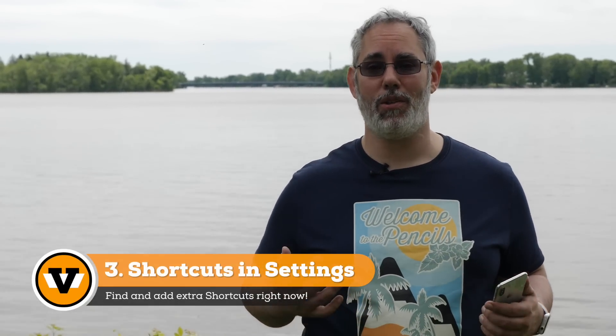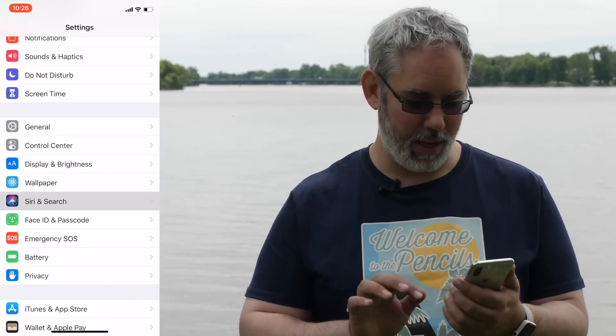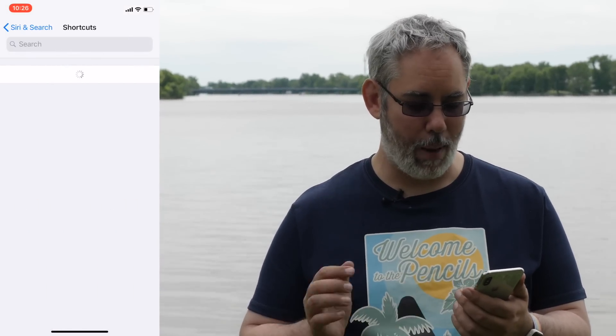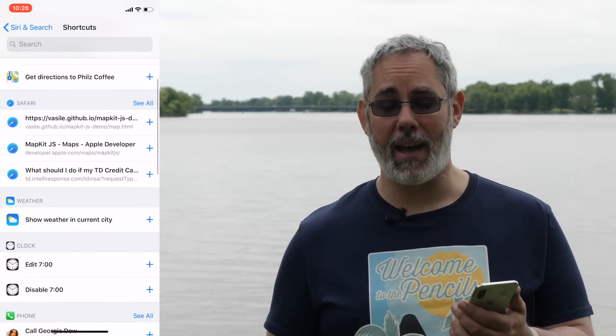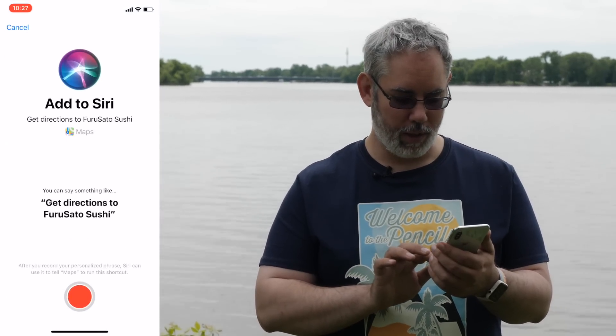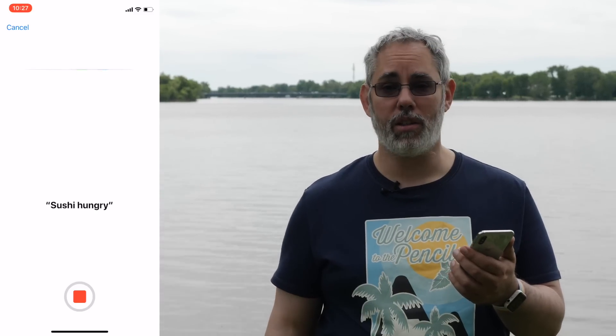The next two are related. Now, Apple did announce Siri shortcuts, but what they didn't tell you is that if you're running the beta, you can access them right now. You can go to Settings, Siri and Search, and see a list of your shortcuts right there. You can even tap through to more shortcuts to see a whole set of things you can add right now. Just tap on one, record your Siri shortcut — say 'Sushi Hungry' — and you're good to go.